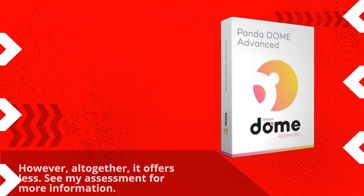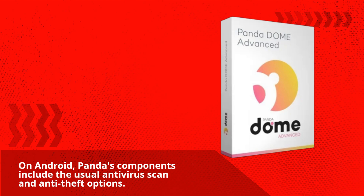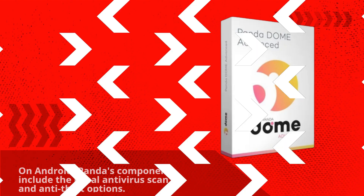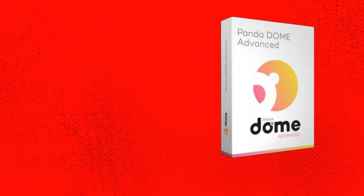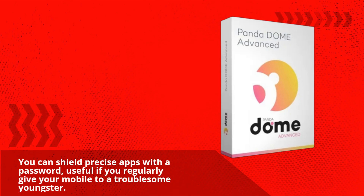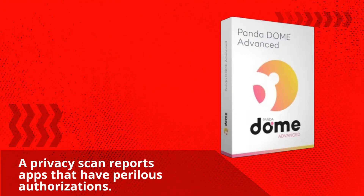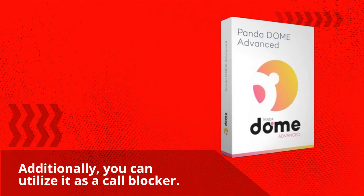See my assessment for more information. On Android, Panda's components include the usual antivirus scan and anti-theft options. You can shield precise apps with a password, useful if you regularly give your mobile to a troublesome youngster. A privacy scan reports apps that have perilous permissions. Additionally, you can utilize it as a call blocker.